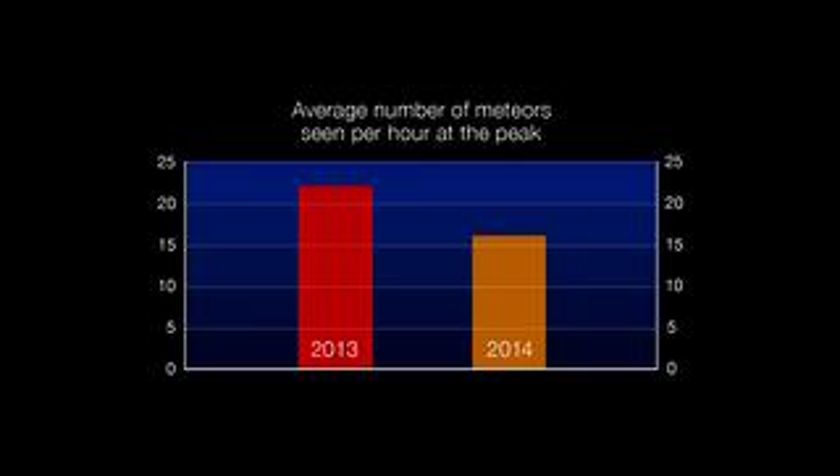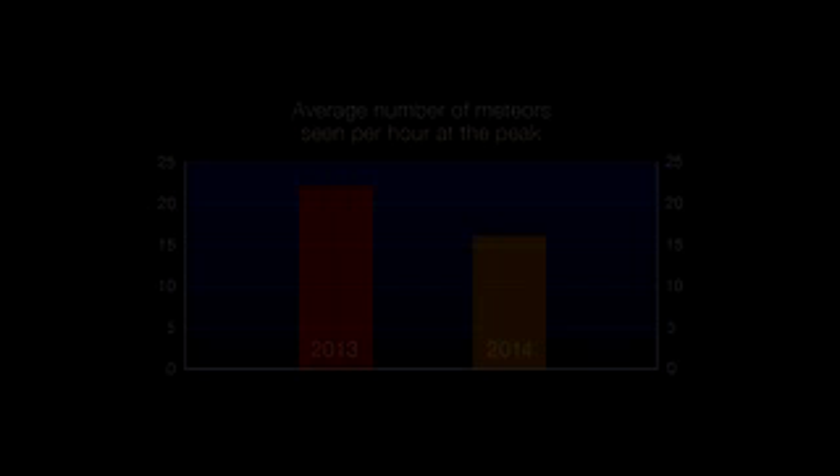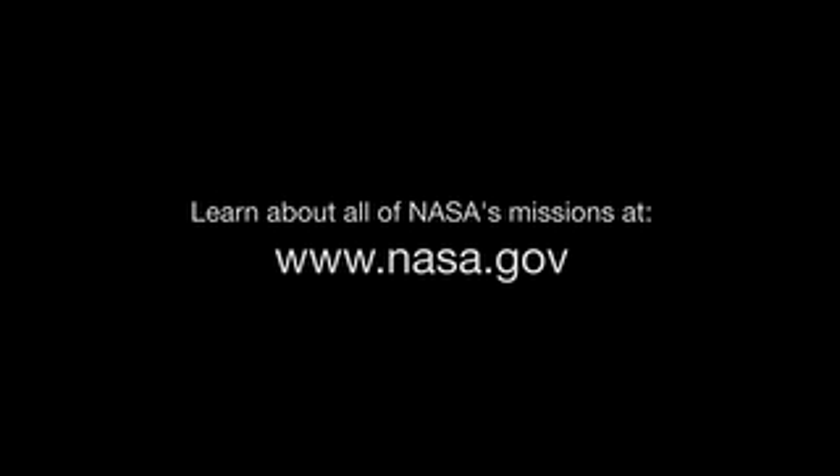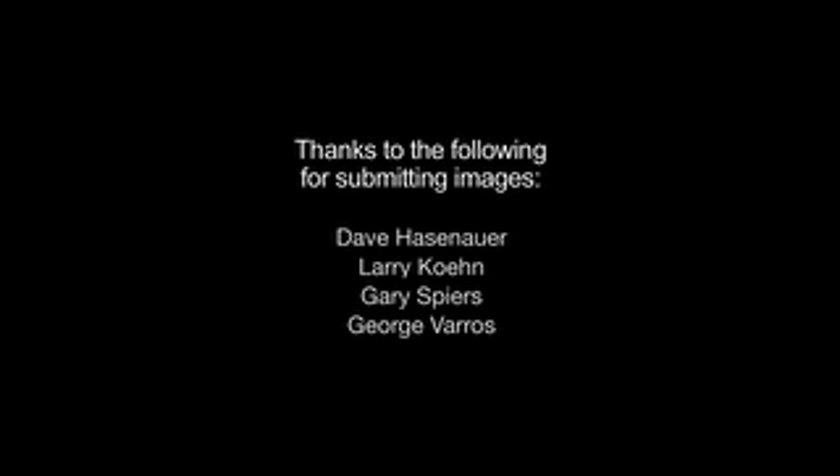Based on observations from the past two years, you can expect to see 15 to 20 meteors per hour, perhaps more. Information about our solar system objects can be found at solarsystem.nasa.gov, and you can learn about all of NASA's missions at www.nasa.gov. That's all for this month. I'm Jane Houston Jones.